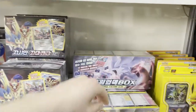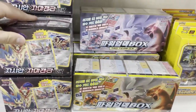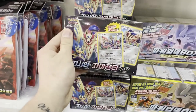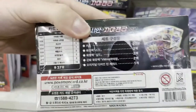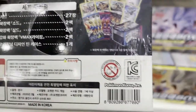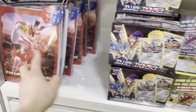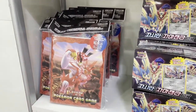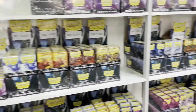Down here you have themed decks, Korean versions, and these are kind of like elite trainer boxes — so the Unbroken Bond Elite Trainer Box right here. I'm not sure what this one is honestly. It looks like it comes with two boosters of the base set and maybe V Max Rising, so maybe just a little starter box. They also have some Single Strike and Rapid Strike binders, and some deck boxes here.